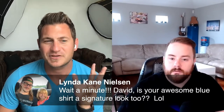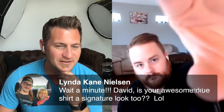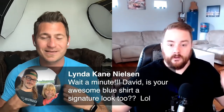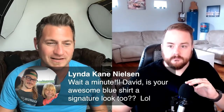There's a lot of people that don't know this about me — Linda just asked, 'David, is your awesome blue shirt a signature?' Yes, it is. I wear the same shirt every day — I have 30 copies of this exact blue shirt. I started doing that around ten years ago because I didn't want to have to get up and make the decision on what to wear. I already had enough decisions on how to run my business.